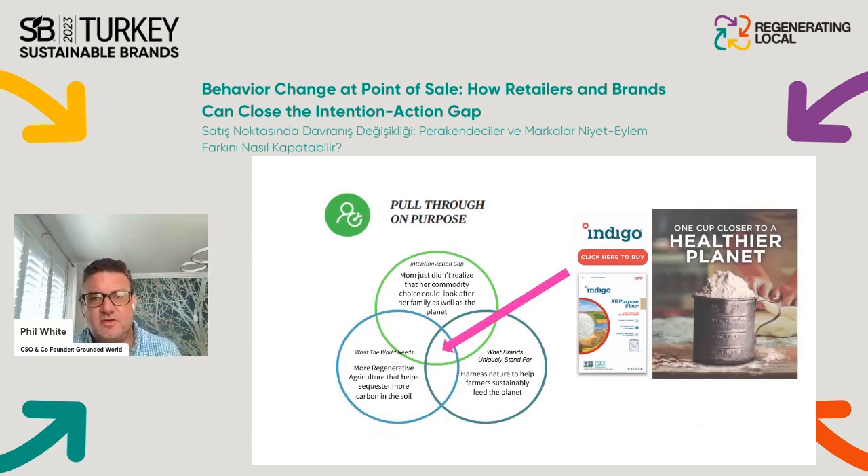Here's an example we at Grounded did with a client called Indigo — a large US company focused on delivering technologies and solutions to the farming community to accelerate regenerative agriculture. They were shifting from B2B to also B2C and wanted to launch a series of CPG products — flour, rice, and oats — and came to us asking how to create this.